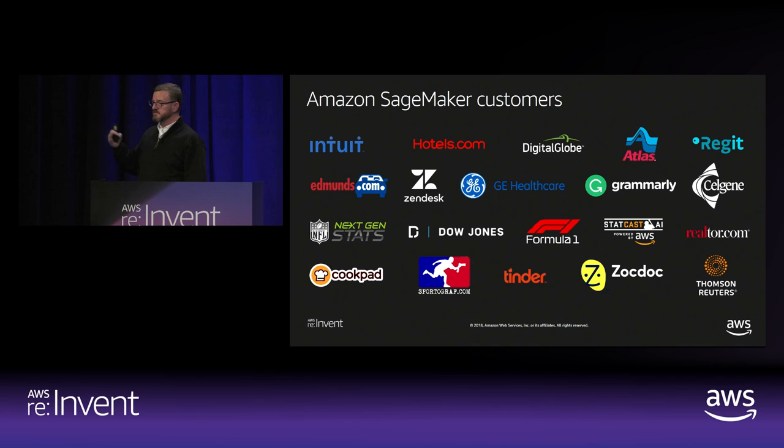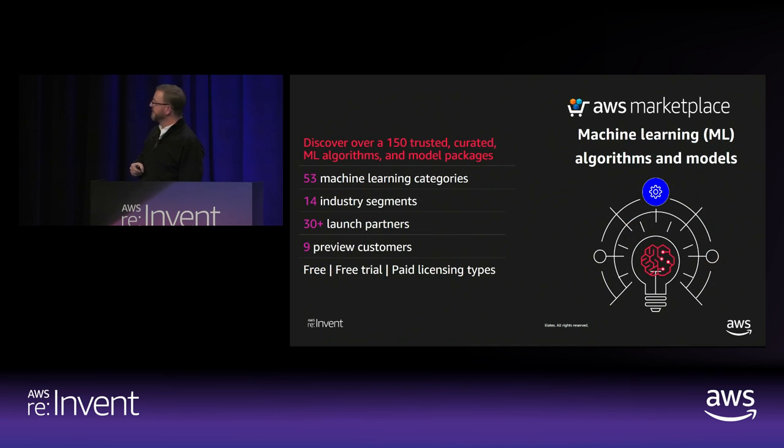SageMaker has taken off in its first year. Literally tens of thousands of customers are now using SageMaker every day in their production environments. We had Formula One on stage this morning talking about a remarkably cool example of applying machine learning to Formula One racing. We actually have 212 trusted curated algorithms and models in place as of today on our launch day, across 53 discrete machine learning categories. Srini's going to show you — if you know what you're looking for, we'll help you find exactly what you're looking for: computer vision, sentiment analysis, et cetera. We've updated our taxonomy to reflect the way different algorithms and models work.